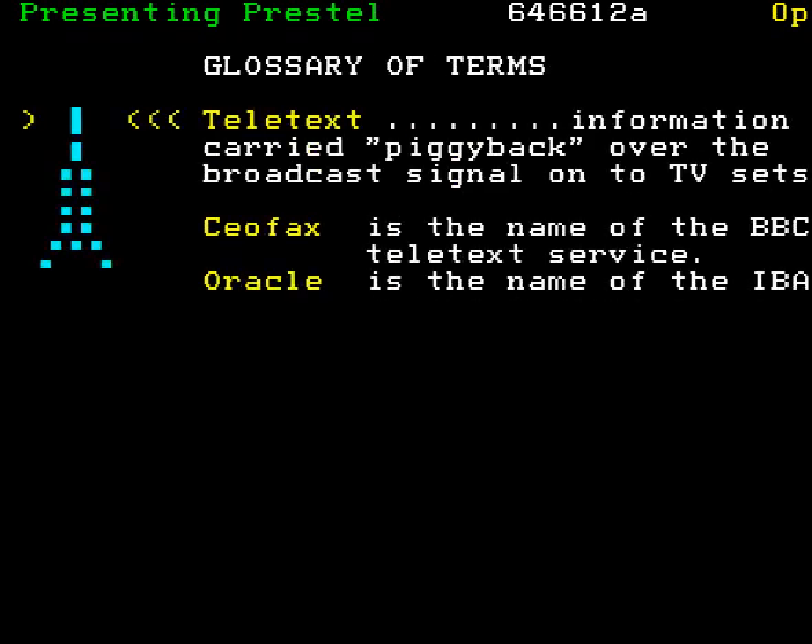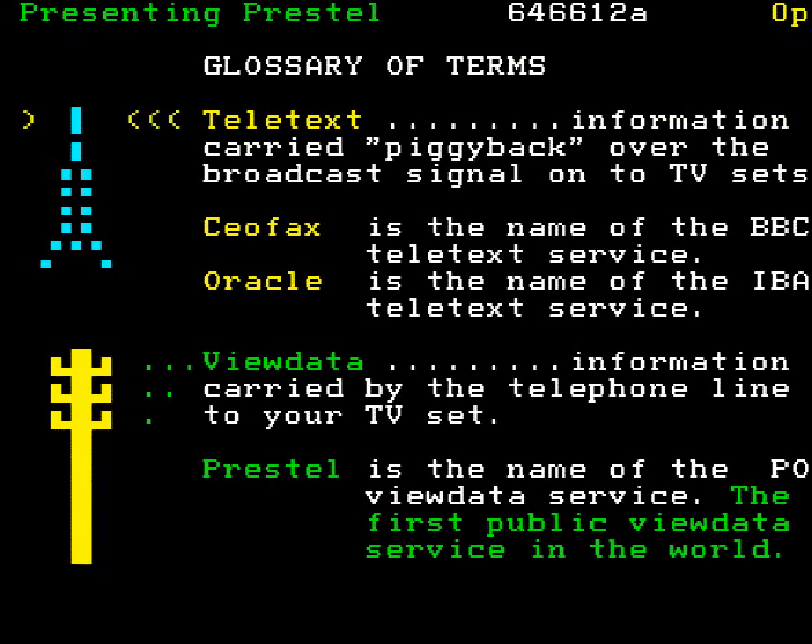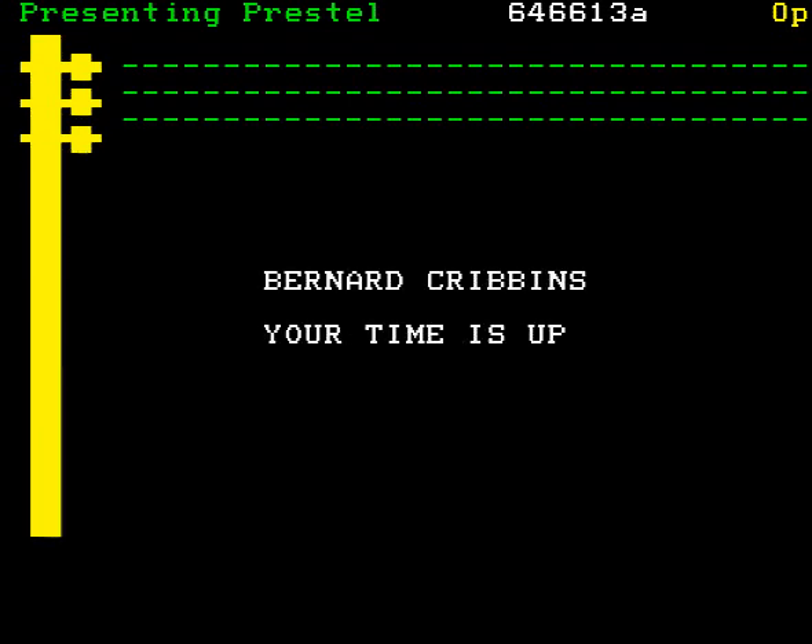Now, you may come across in the television shop the terms Teletext, CFAX, Oracle, and wonder what they have to do with ViewData and Prestel. Well, Teletext is the name for information services carried piggyback over the broadcast signal onto TV sets. The BBC's is called CFAX. The IBA's — that is to say, the commercial television companies — is called Oracle. ViewData and Prestel are something different. ViewData is an information service of many thousands of pages carried by the telephone to your TV. Prestel is the trademark of the Post Office ViewData service, the first service of its kind in the world.